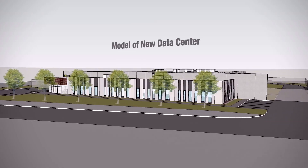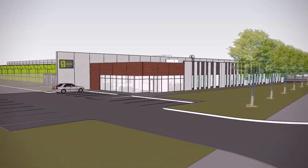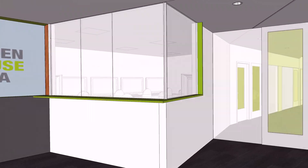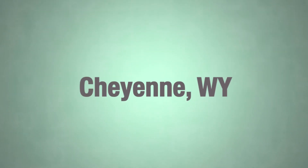Greenhouse Data over the last 5 years has gone from an early stage co-location company with one client to being completely full. So as we went through the process of planning for the build-out of our expansion, we ultimately chose to build right here in Cheyenne, Wyoming. Greenhouse Data chose Cheyenne, Wyoming for its corporate headquarters and data centers for a multitude of reasons.